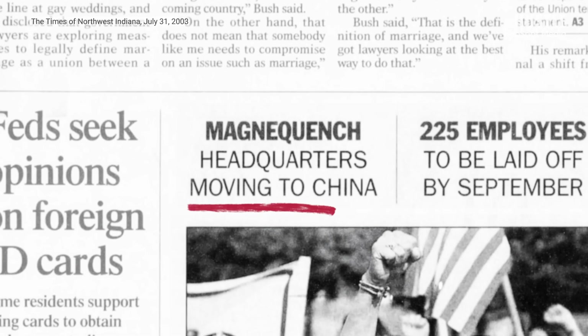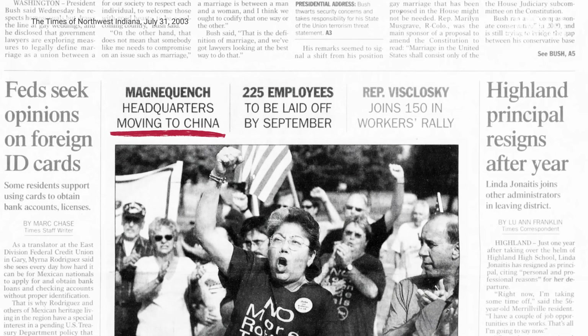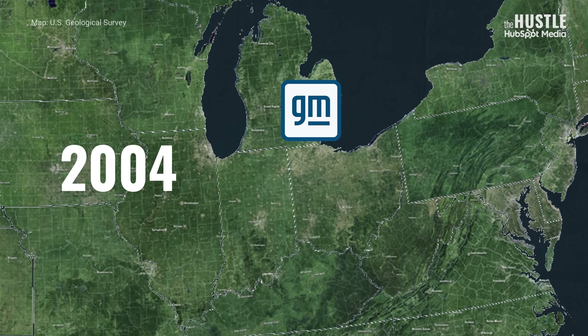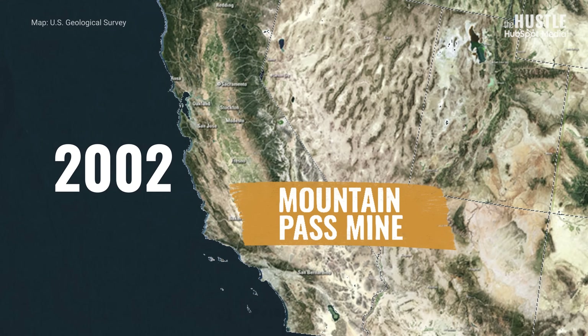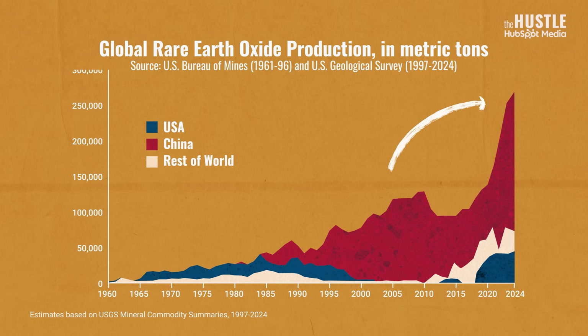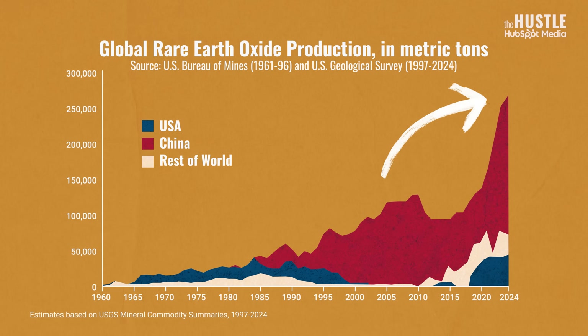Regardless of what did or didn't happen in the 1980s, it took China around a decade to catch up and then completely dominate the global market. To make matters worse, the US government approved GM's sale of MagnaQuench to Chinese-controlled investors in 1995, and by 2004 all of its operations had moved to China. Just a couple of years earlier in 2002, the Mountain Pass mine was shut down completely, due in part to growing competition from China. And since then, China has quadrupled its output, soaring light years above the rest of the world in rare earth oxides production.